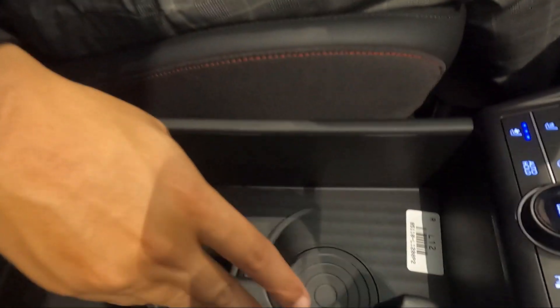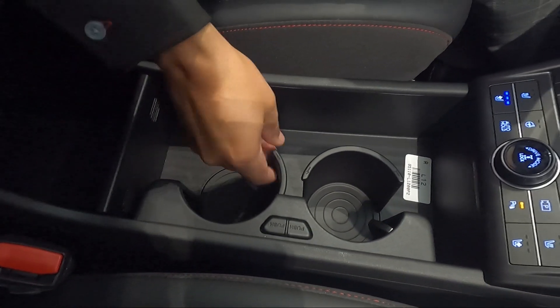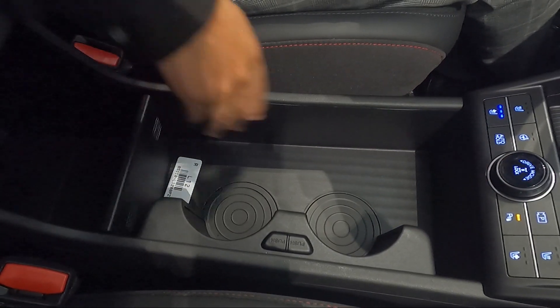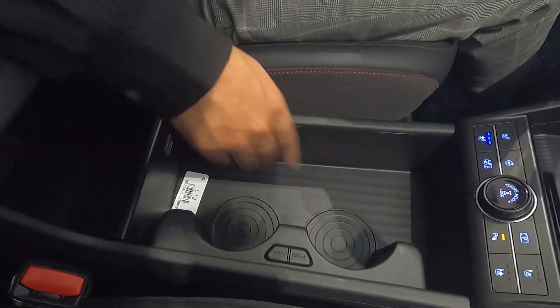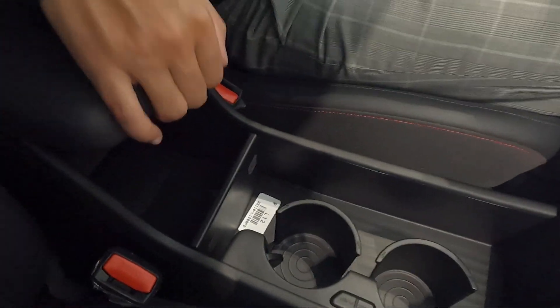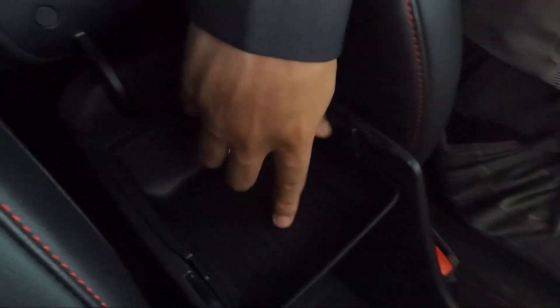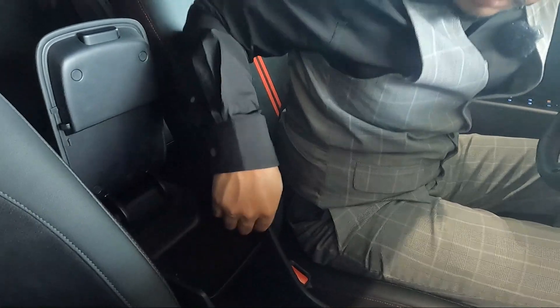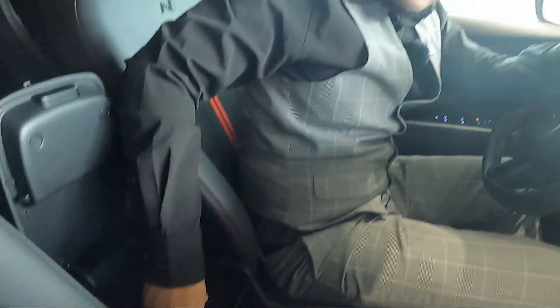In the center area you get these cool cup holders that extract when you press a button, and you can close them in for more space. There's a center storage area with a cubby for knickknacks, plus some extra storage underneath the lid. I don't want to go over everything — I want to leave a little bit of mystery for those who want to come in and see it with a sales rep.